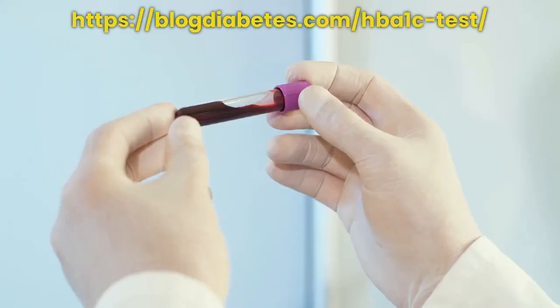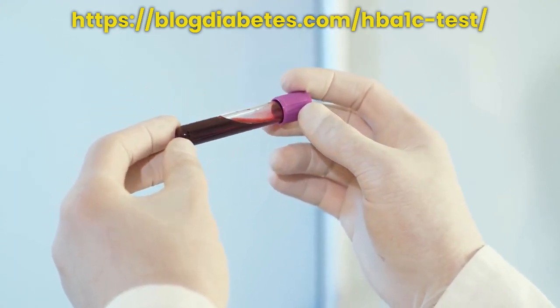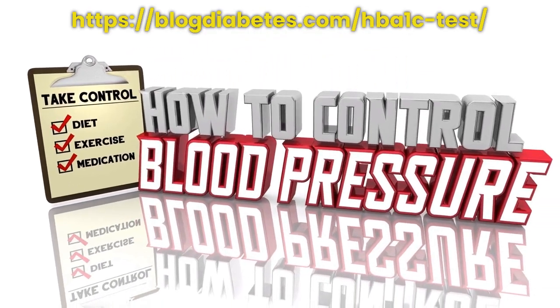Your doctor can use the results of your HbA1c test to determine if your diabetes is being properly managed or if any changes need to be made. If you have diabetes, your doctor will also use the results to determine if your diabetes is under control and what type of treatment is necessary.